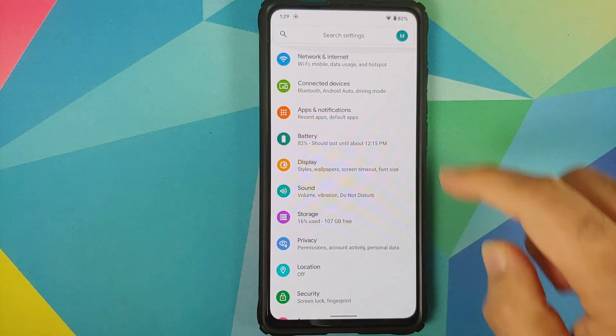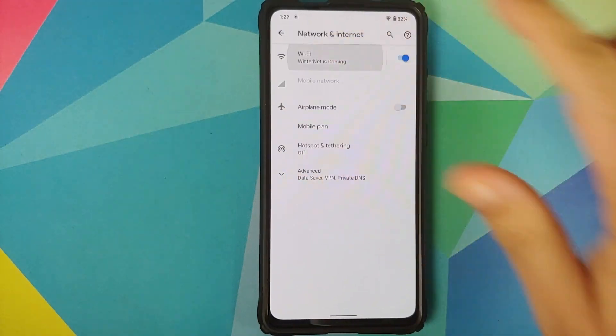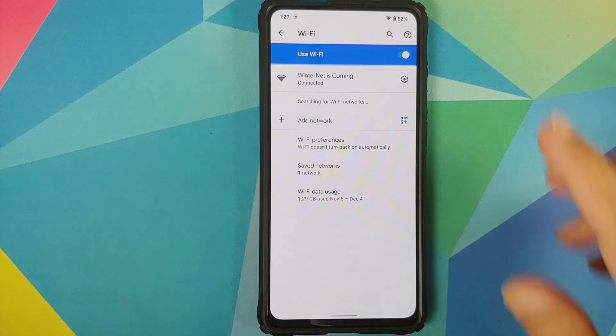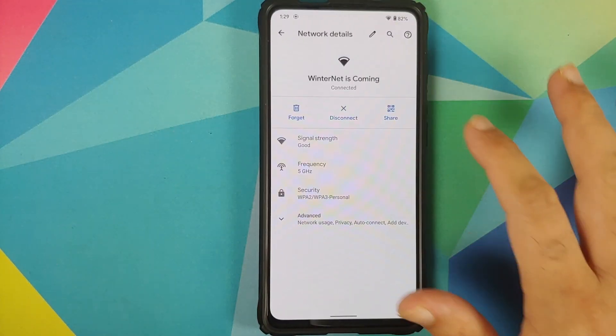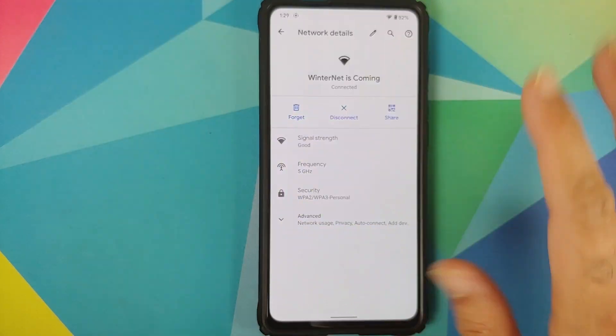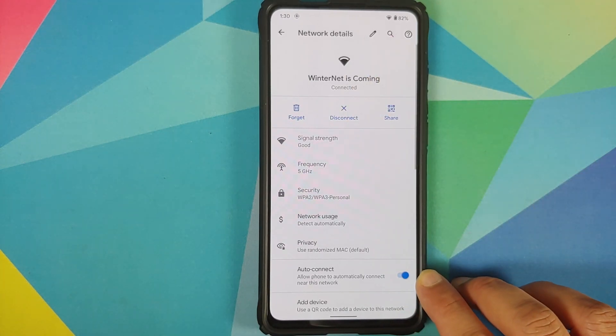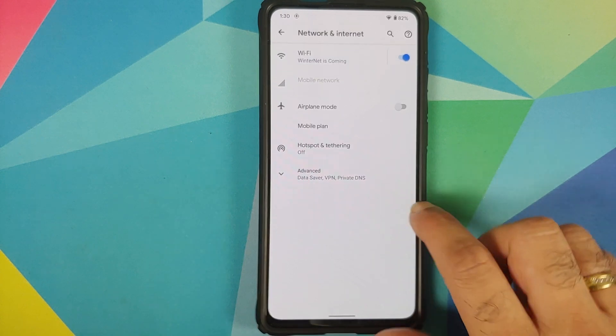Heading over to settings to look at the different customizations. If you go into Wi-Fi and tap your Wi-Fi name, you have a new option to disconnect in the center. Tap on advanced and you can also configure auto-connect on a per Wi-Fi basis.